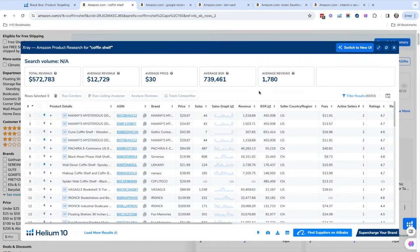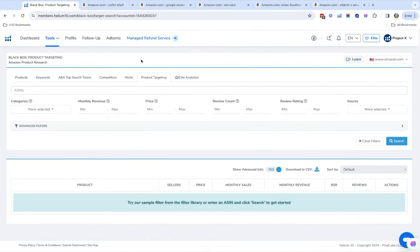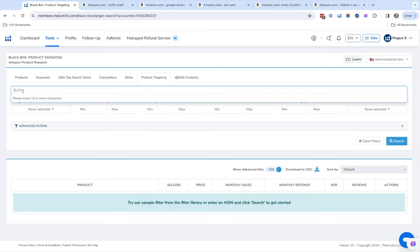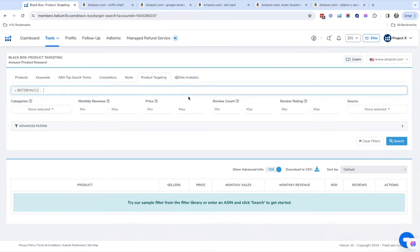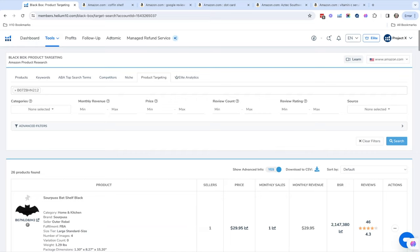I'm going to copy our ASIN, paste it right here, and hit Search. The Product Targeting tool is going to show similar products — things you could bundle with your product or maybe expand your niche to. A lot of people also use this in their pay-per-click advertising because they might advertise on similar products, since people will buy both.